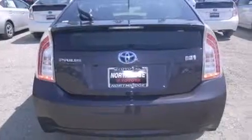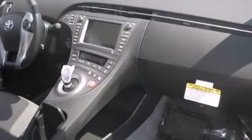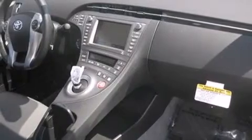Features include a navigation system, Bluetooth mobile device connectivity, keyless ignition, a low tire pressure indicator, voice activation technology, traction control and stability control systems.